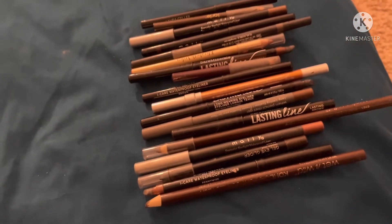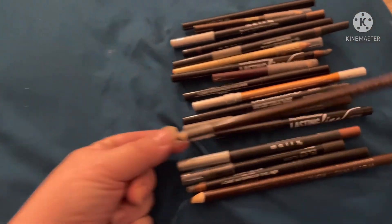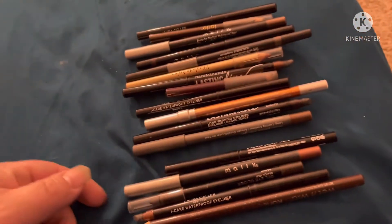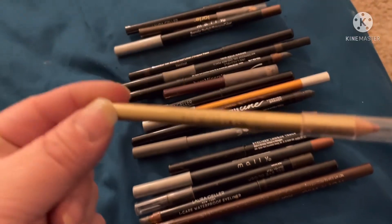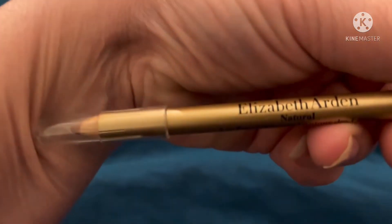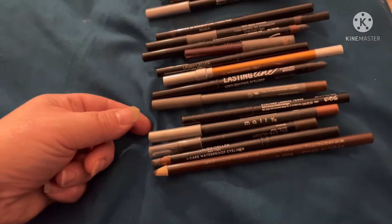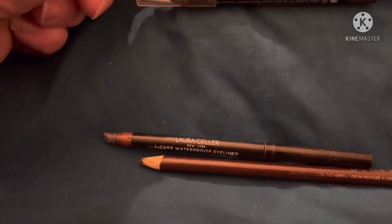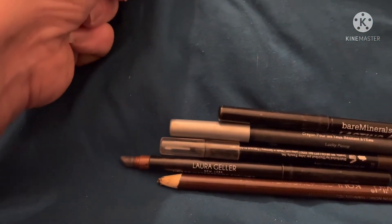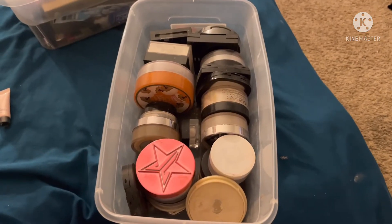Last but not least, my browns. Since I have so many, let's pull the Wet and Wild — always a good one. And let's pull a lighter one, this one by Elizabeth Arden — very natural. And then one more: since I have so many by Laura Geller I'm going to choose another one by her, a darker one. Laura Geller in brown — alright!